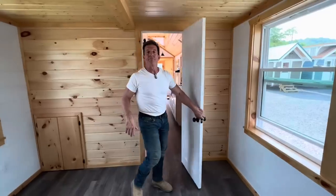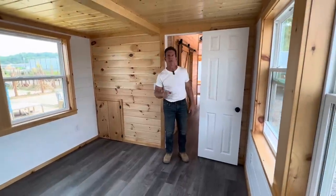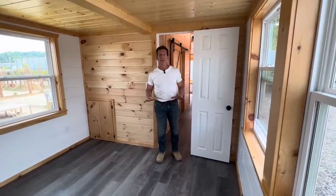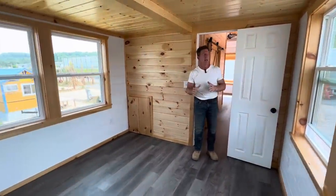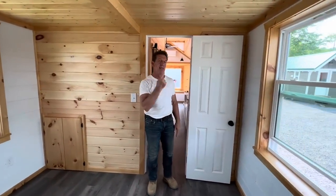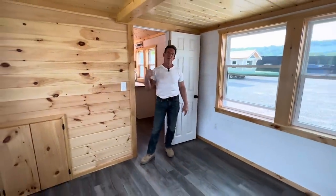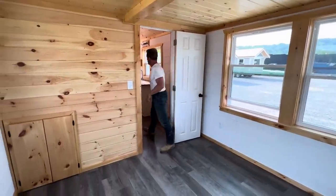$135,000 on the mountain. We're about to go there and show you what that lot looks like and where this house can sit. It is a gorgeous lot. We've got two of these on two lots in the coveted gated community mountain. $135,000 — this is a Father's Day special. Come on, let's go to the mountain and check it out.